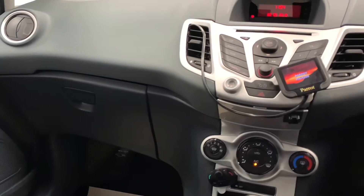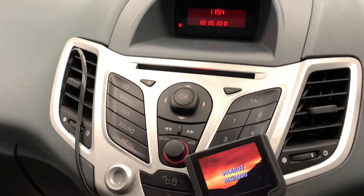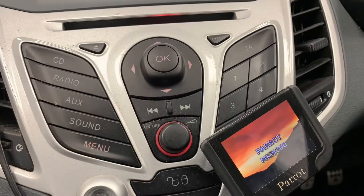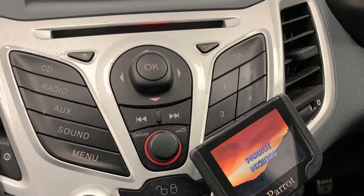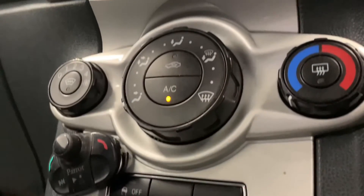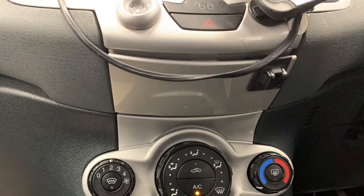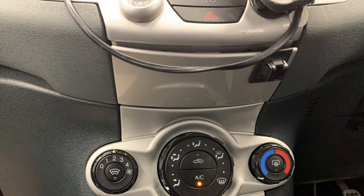As we make our way to the centre console, we'll start to see the in-car entertainment options, which consist of radio, CD, MP3, AUX and USB. And then just below that we can see the car's very effective climate control system, which will heat up or cool down the car in no time.